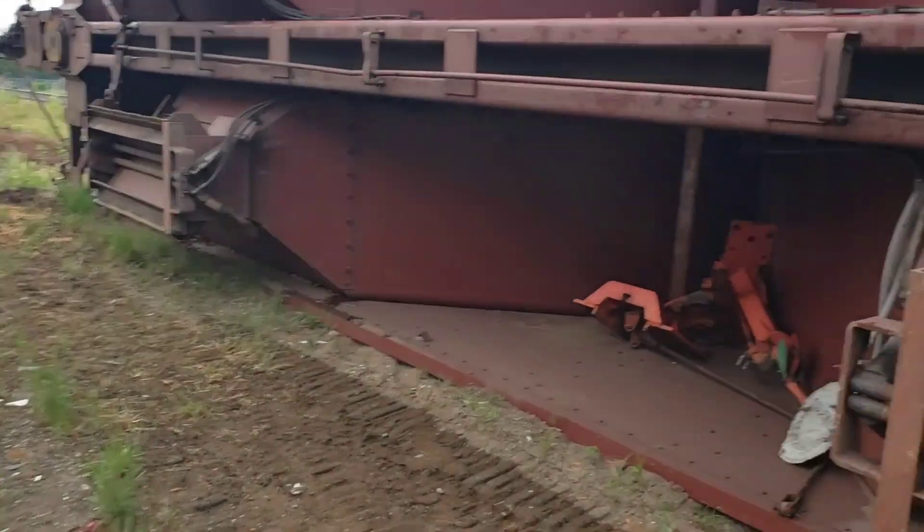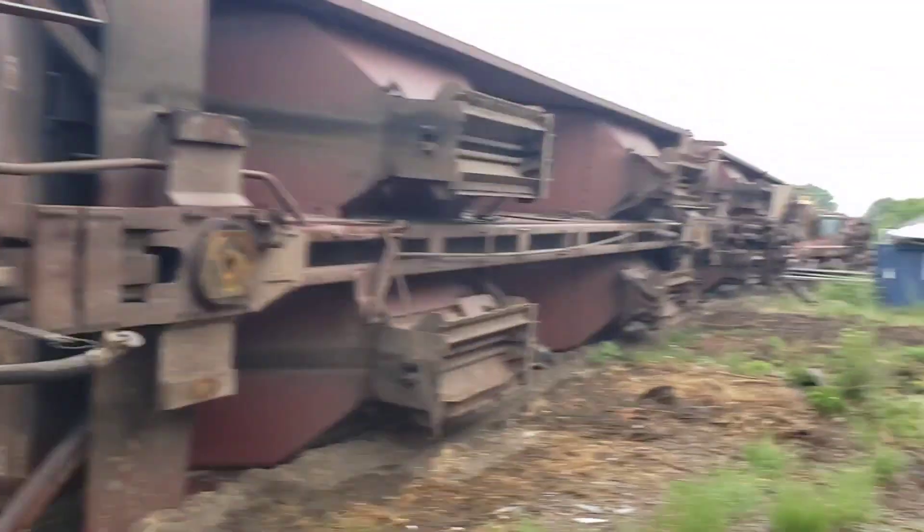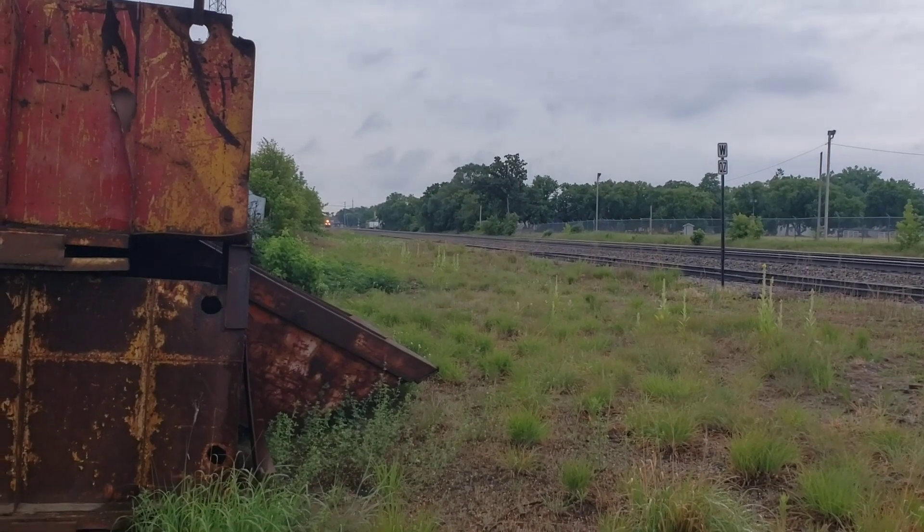Got the switch thing in there, which is probably how it derailed. That's kind of interesting. Now we got our train coming — that's perfect.